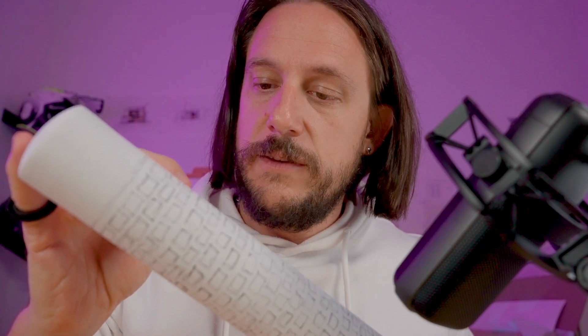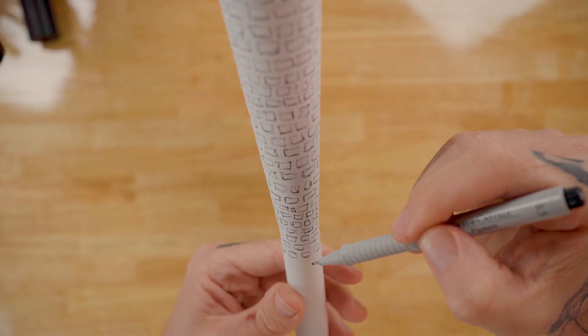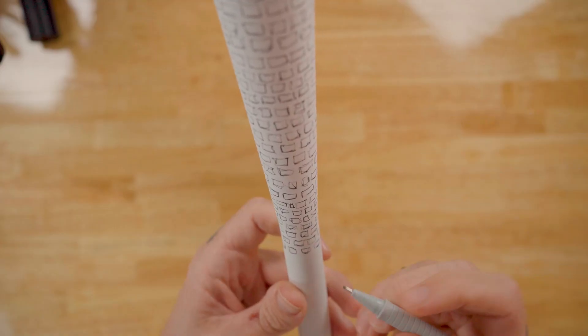Let's count these. One, two, three... eight, nine, ten... fifty-one, fifty-two, fifty-three, fifty-four — okay, one short. Fifty-five.